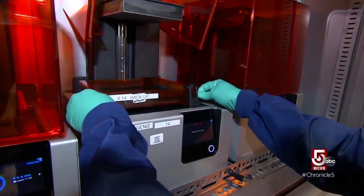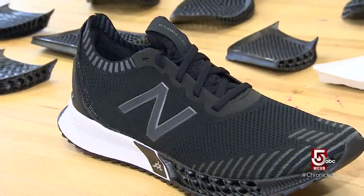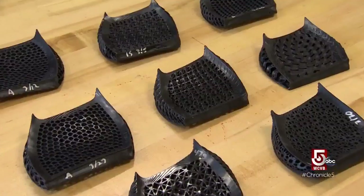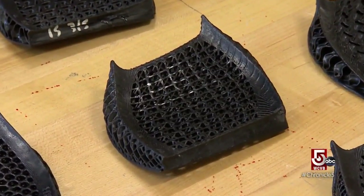New Balance is now 3D printing parts of sneaker soles to improve performance. We've replaced what was traditional molded foam in the forefoot with a 3D printed part. That component delivers long-lasting energy return, long-lasting cushion and durability.